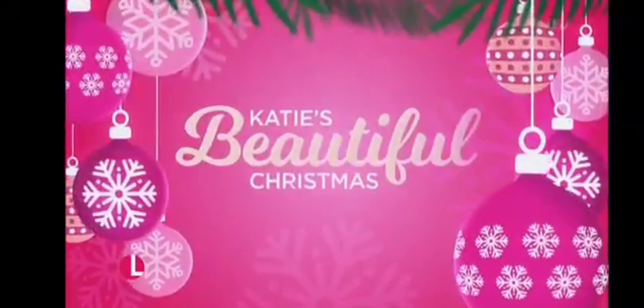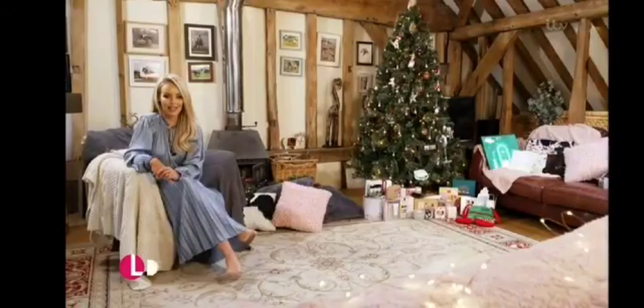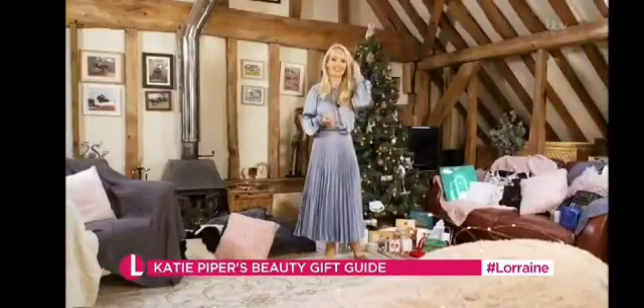Now with two weeks to go, here's our Christmas beauty gift guide. In my household, I'm the one responsible for making the Christmas list. I make that in October and then I do all the Christmas shopping. One of my favourite gifts that I like to give, but also to receive as well, is a beauty gift.